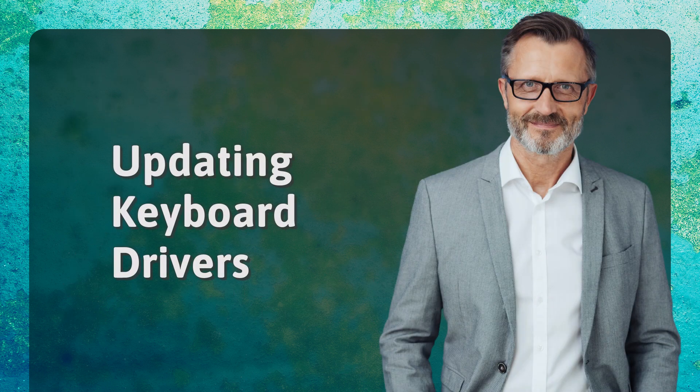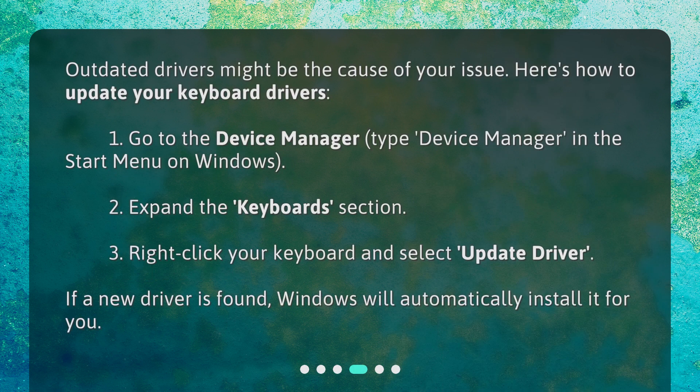Updating Keyboard Drivers. Outdated drivers might be the cause of your issue. Here's how to update your keyboard drivers: 1. Go to the Device Manager — type Device Manager in the Start menu on Windows. 2. Expand the Keyboards section. 3. Right-click your keyboard and select Update Driver. If a new driver is found, Windows will automatically install it for you.